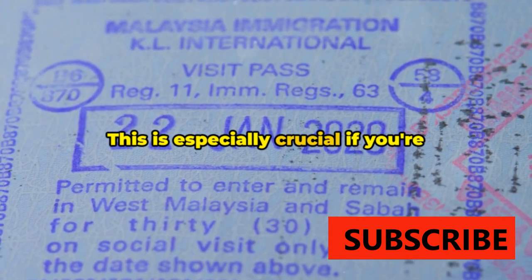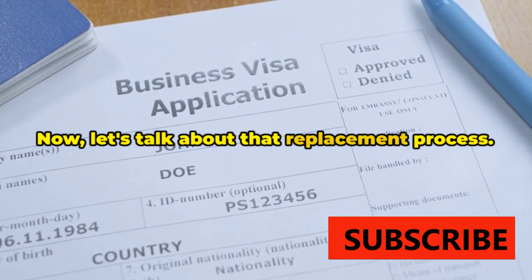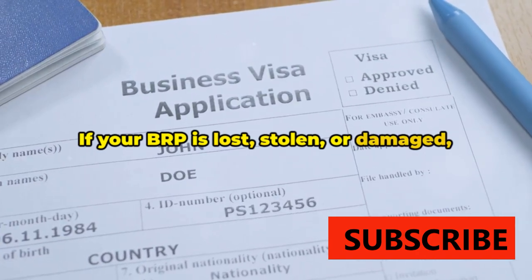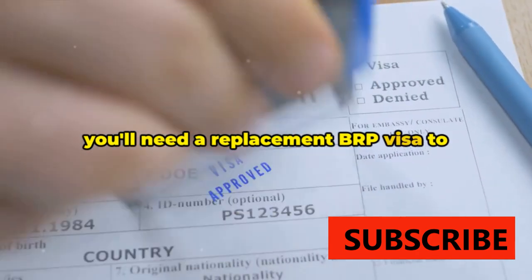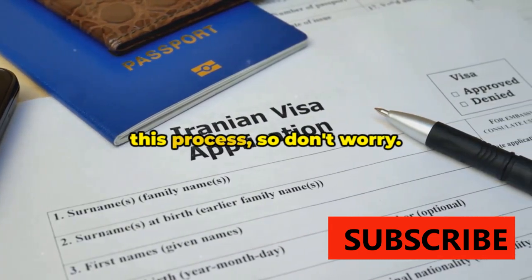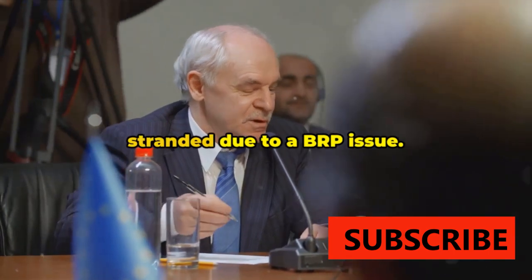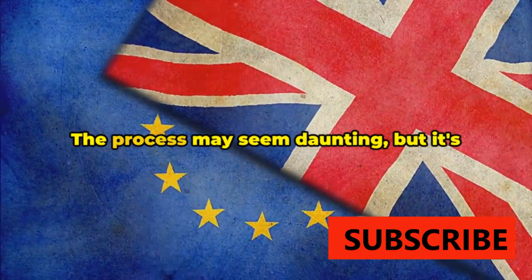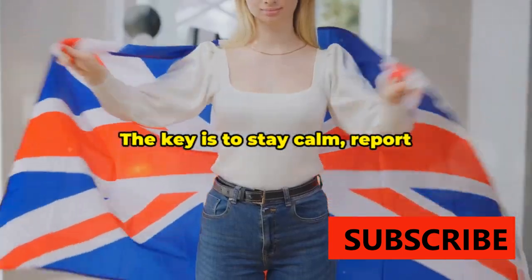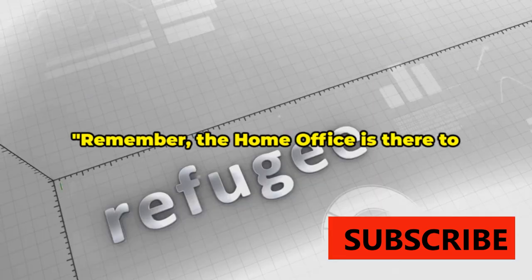This is especially crucial if you're planning to re-enter the UK. If your BRP is lost, stolen, or damaged, you'll need a replacement BRP visa to re-enter the UK. The Home Office will guide you through this process, so don't worry. The aim is to ensure you're never left stranded due to a BRP issue. The process may seem daunting, but it's designed to be straightforward and user-friendly. The key is to stay calm, report accurately, and wait for the Home Office to do their part.